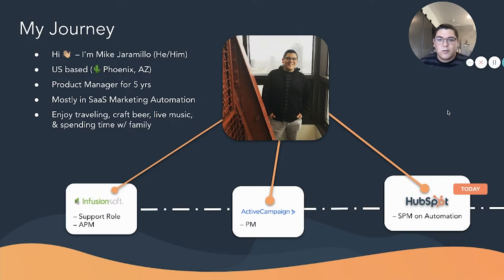First, I'd like to give a quick introduction of myself and my journey. Hi, I'm Mike Cotamillo. My pronouns are he/him. I'm U.S.-based out of Phoenix, Arizona, and I've been a product manager for the past five years, mostly in the SaaS marketing automation space. I started my journey back at Infusionsoft, a CRM and marketing automation platform for SMBs, really in a support role, which is where I grew my love for product and a deep empathy for users. I then went on to ActiveCampaign, another marketing automation platform as a PM, and then today I'm at HubSpot as a Senior PM on our automation group, which is one of our core products here at HubSpot.